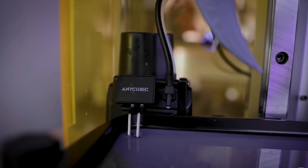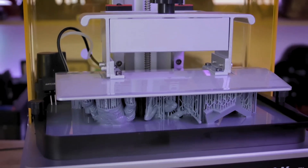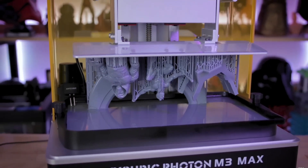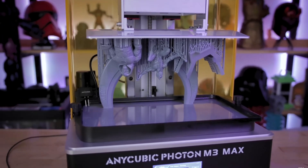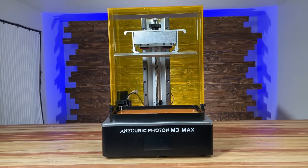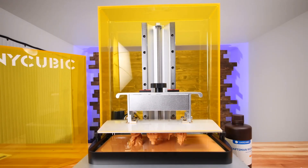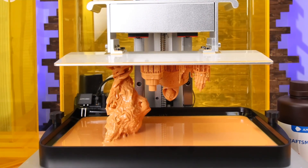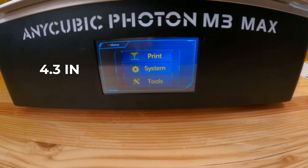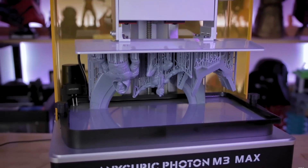Time efficiency meets user-friendly functionality with the new automatic resin feeding system, which not only alleviates manual monitoring but also enhances print success rates by ensuring optimal resin levels. The M3 Max stands out for its protective foresight — a replaceable anti-scratch film guards its 13.6-inch screen, extending its lifespan and maintaining a pristine interface. And while the robust specs might suggest a complicated beast, the opposite is true: a 4.3-inch touch control panel simplifies operations, and its proprietary slicer software negates the need for pricey third-party options.